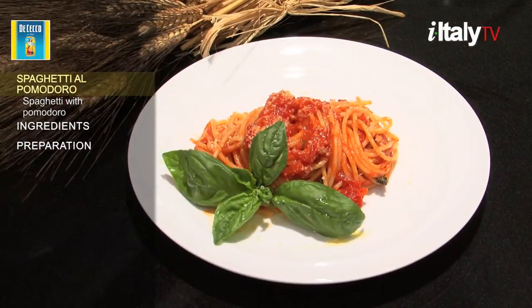Together with basil, pomodoro has now become the reigning ingredient for pizza and pasta throughout Italy.